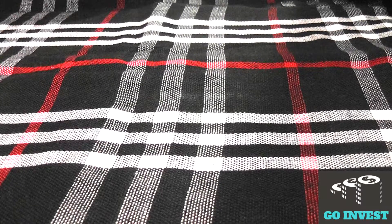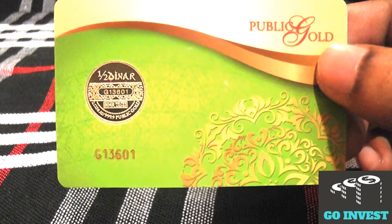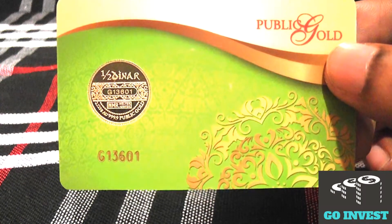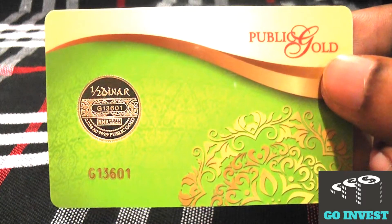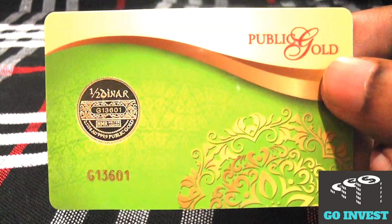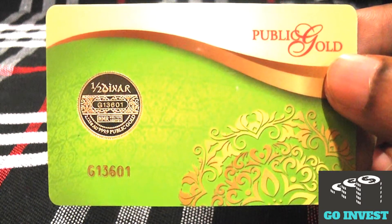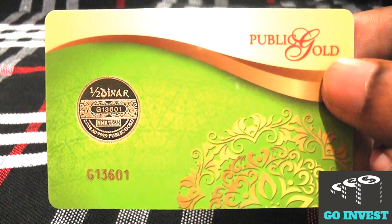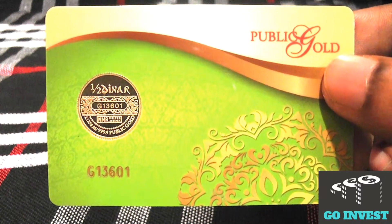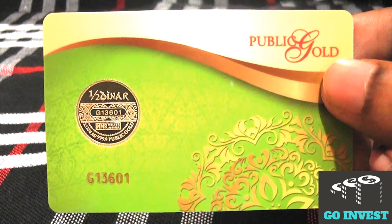Hello guys and welcome back to Go Invest YouTube channel. Today I want to do a preview of the half dinar — in Islamic language it is also called a gold coin — from Public Gold. I bought it at a Public Gold branch located at Ampang, Kuala Lumpur, and I paid 393 ringgit Malaysia for it.